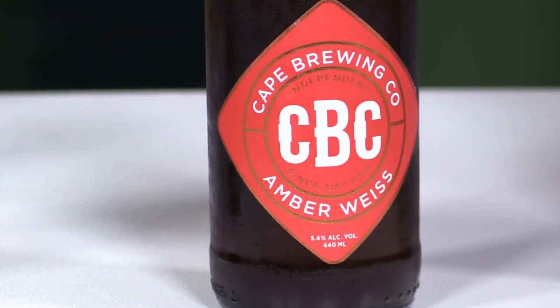Next we're doing the CBC Amber Weiss, probably one of the greatest examples of the style in the world. The amber is just because of the colour and how much the malt is roasted. A weiss beer is a wheat beer — it's not completely wheat; obviously there's barley and wheat in it. It is very popular in Germany and Belgium.